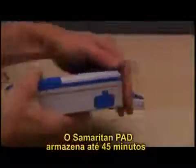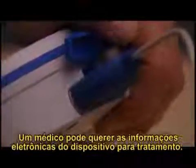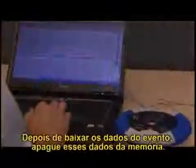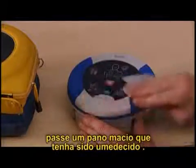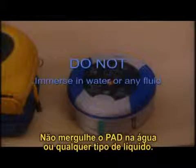The Samaritan PAD logs up to 45 minutes of heart rate information after use. A physician may want the electronic information from the device for treatment. A data cable is available from your authorized dealer or HeartSine for downloading the event data. After downloading, please erase the data from memory. To clean the Samaritan PAD, wipe the device with a soft cloth dampened with either soapy water or isopropyl alcohol.